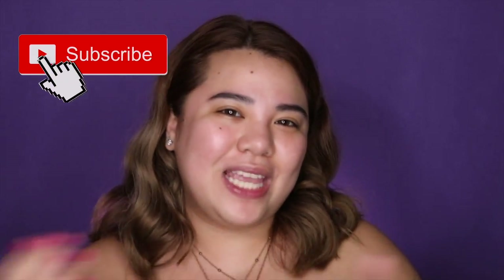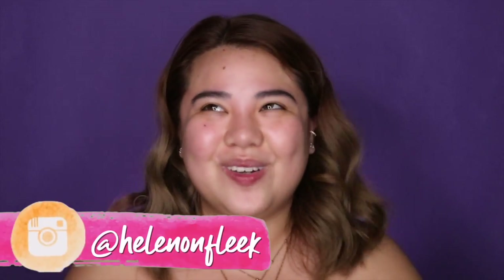Hey guys! Welcome back to my channel and welcome to today's video. If you're new here, I'm Helen on Fleek and I'm not your typical beauty vlogger. To see more of my videos, please subscribe to my YouTube channel to be updated and don't forget to click that notification bell to be updated on my latest uploads.